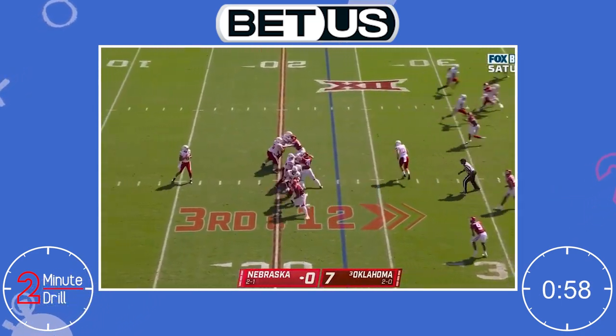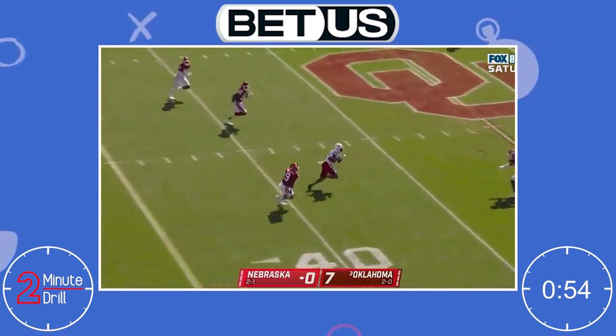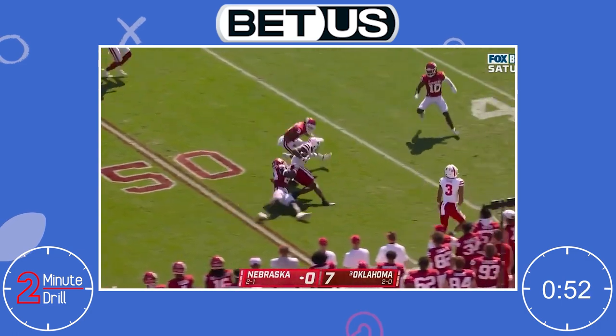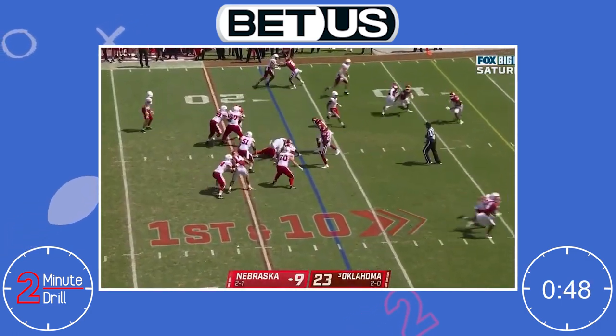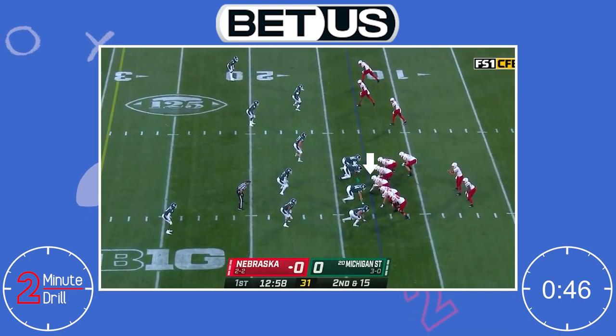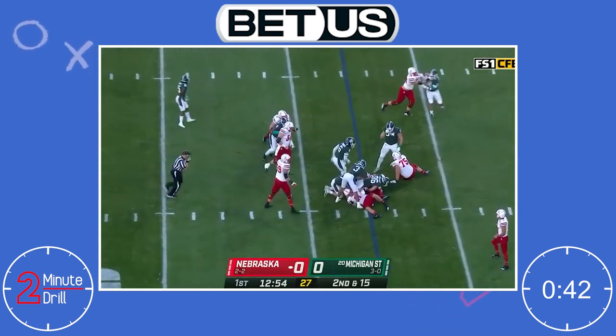Now, as good as Jurgens looks, there's still some work to be done. Weighing in at 303 pounds, Jurgens is a little light and overall play strength will be called into question. I also think that for as hot as Jurgens' motor runs, it can sometimes lead to a lack of control when handling his blocks, and it results in him losing his matchup at times. Getting under control and refining his game will be huge for Jurgens to make the jump to the next level.